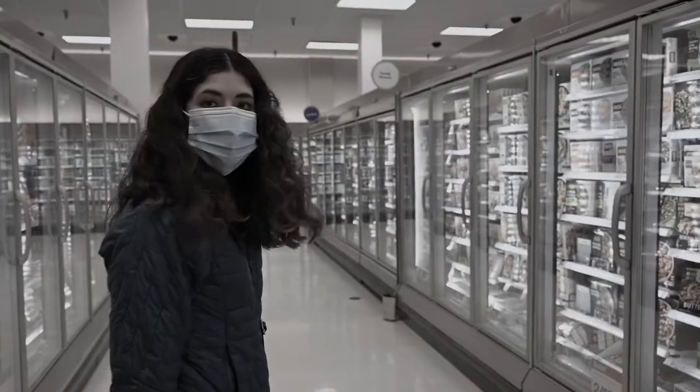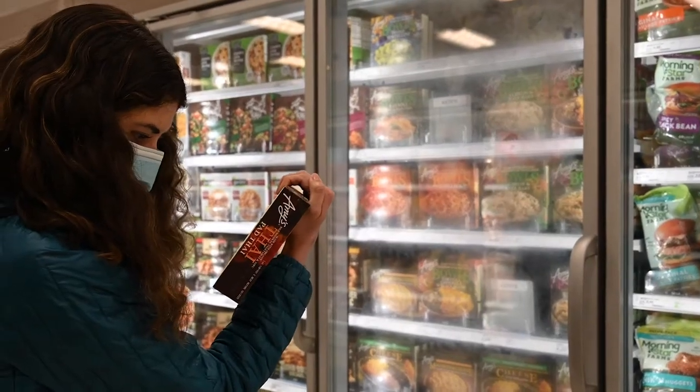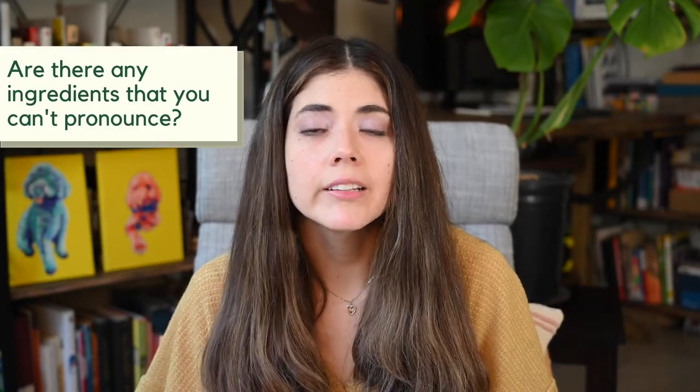There are some really delicious prepackaged foods out there, but there are also some really scary prepackaged foods out there. Whenever you are buying an item there are two things that you should look at: one is the nutritional facts panel and two is the ingredients list. For tip number one, you have to look at the ingredients list and ask yourself, is there anything on here that I can't pronounce?